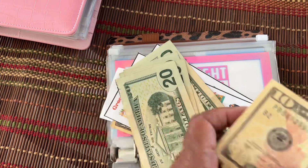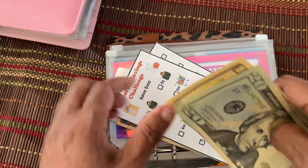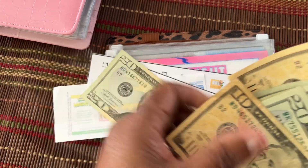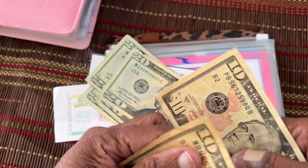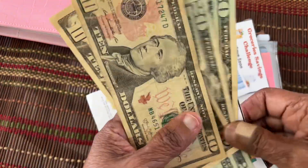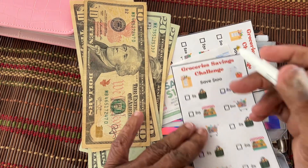$60, $80. It's got some $10s. $90. So now we should have this one done. So it'll be $20, $40, $60, $80, $90, $100. So this is finished, and I'll mark it. You are done.